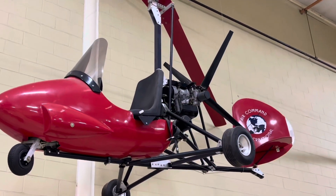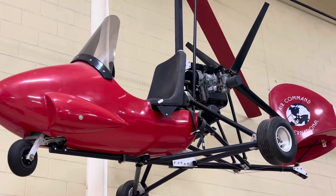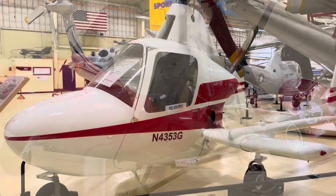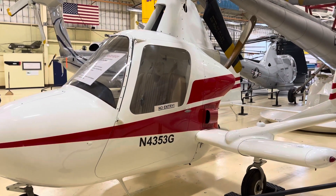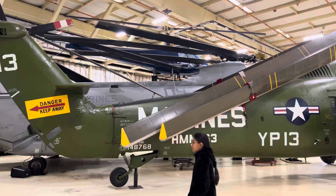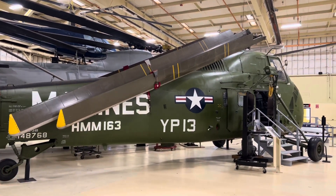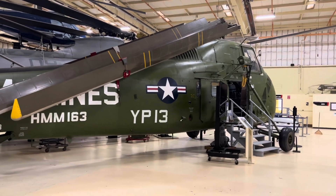This helicopter museum focuses on the science and technology of vertical flight to educate and inspire all generations. The museum displays over 35 civilian and military helicopters, autogiroes, and converting planes.